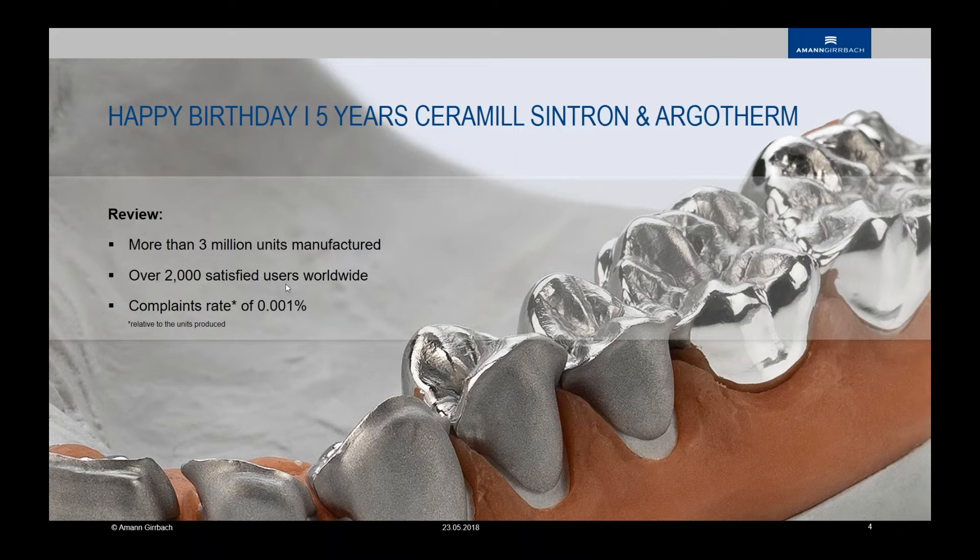Regarding complaints with that material — if I have heard some complaints, it may be considered the fitting of the result, but never the material. Never the material. No one will tell you there are bubbles inside or anything like that. This will never happen with that material. Of course, it's not a casted material. It's a prefabricated soft material which gets sintered after the work.